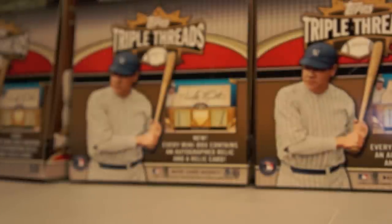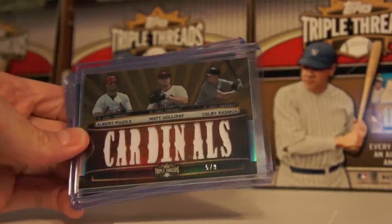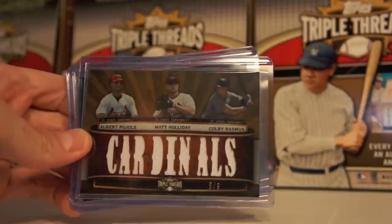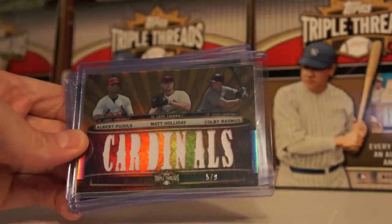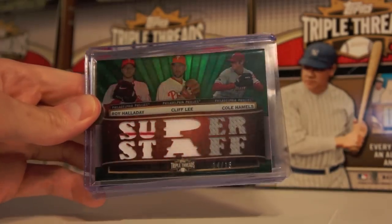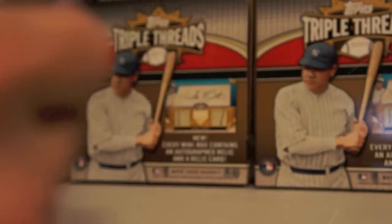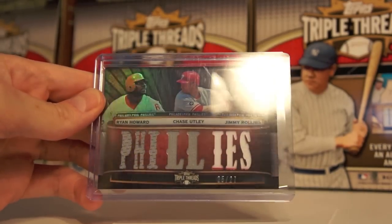I got a few on the bottom here which are not autos, so I'm going to jump to those. We got a triple combo: Albert Pujols, Roy Halladay, Colby Rasmus, 5 of 9, Cardinals. Super Staff: Roy Halladay, Cliff Lee, Cole Hamels, 14 of 18. And Phillies: Ryan Howard, Chase Utley, Jimmy Rollins, 25 of 27.